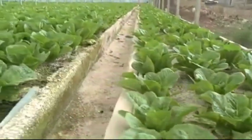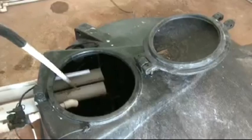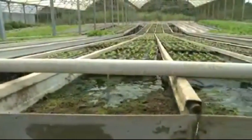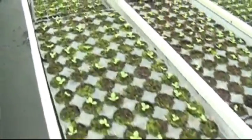Hydroponics is usable in places where in-ground agriculture is impossible, such as dense urban areas where land is at a premium. It uses approximately 10% of the water of soil-based agriculture as it facilitates the recycling of water and nutrient solutions. This helps in mitigating the effects of water scarcity in the Caribbean region.